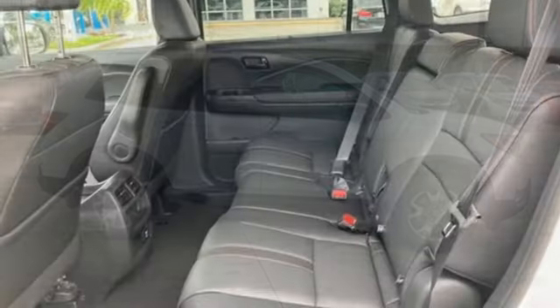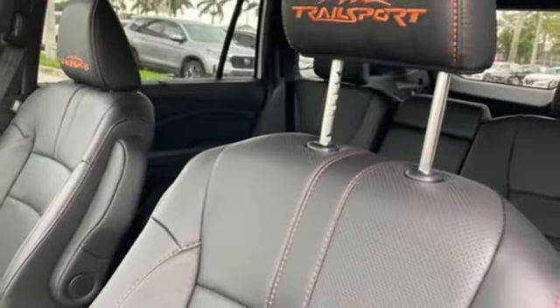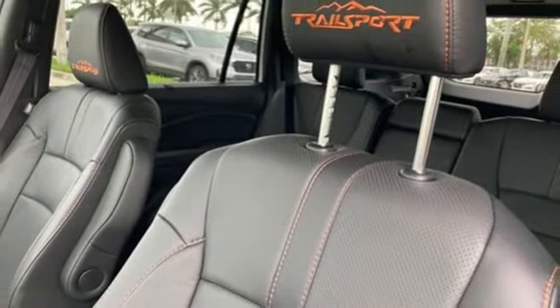V6 engine, front heated leather bucket seats, integrated navigation system with voice activation, auto dimming rear view mirror, dual zone climate control,